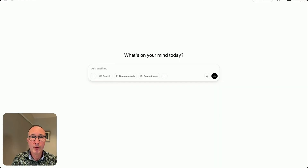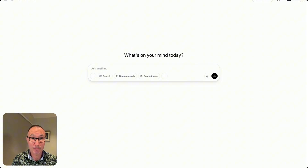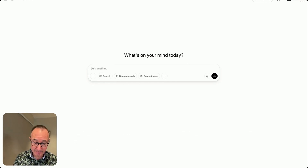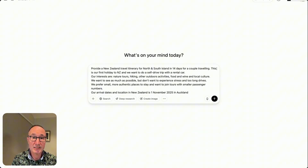We log into ChatGPT — you can create an account, it's completely free of charge. Then we add a text prompt to get a result. Here's the prompt: 'Please provide a New Zealand travel itinerary for the North and South Island for 14 days, couple, first time to New Zealand, self-drive holiday.'